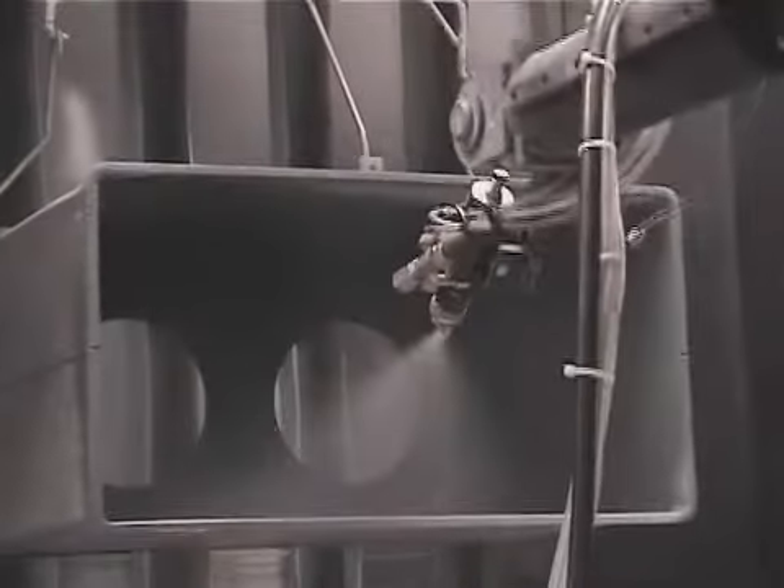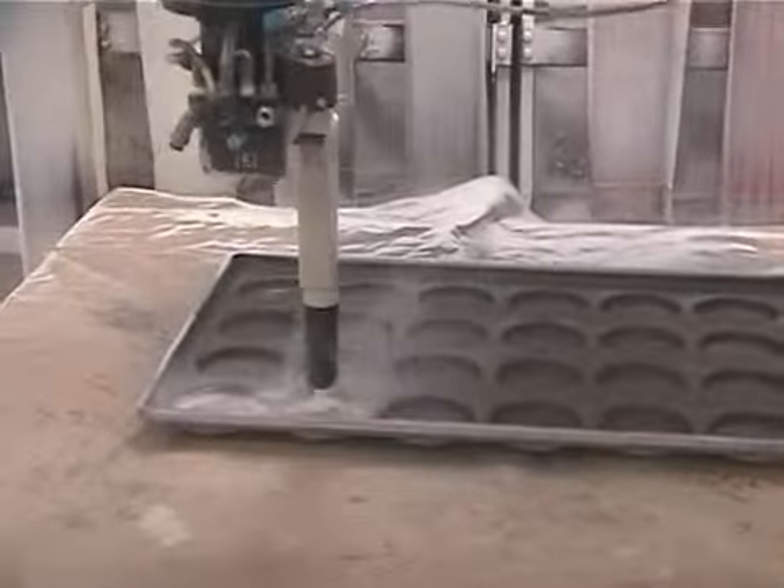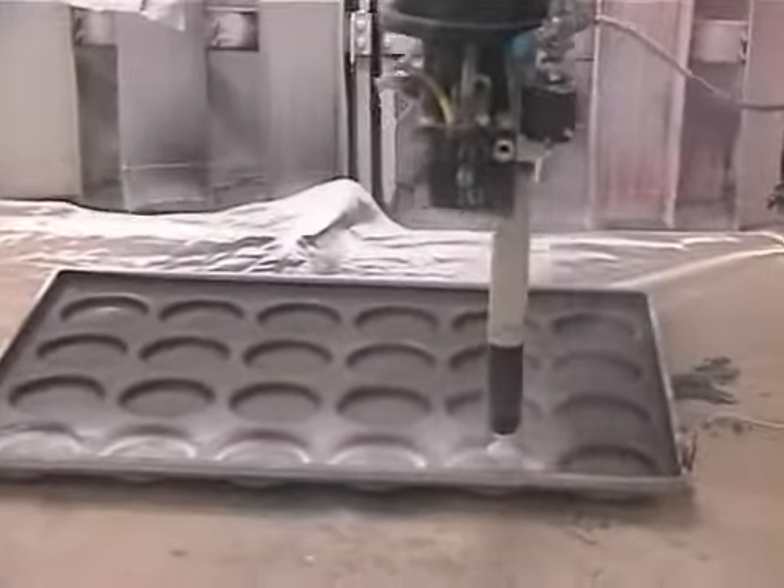Automation machines also eliminate the hassle and expense of training new painters and scheduling around breaks, vacations, and absences, so that the automation machine becomes the most dependable, efficient, and cost-saving member of your paint department.